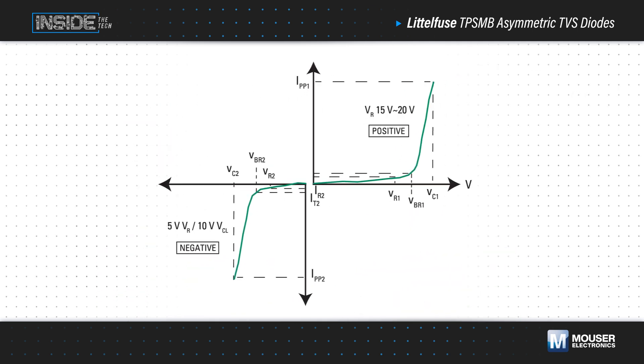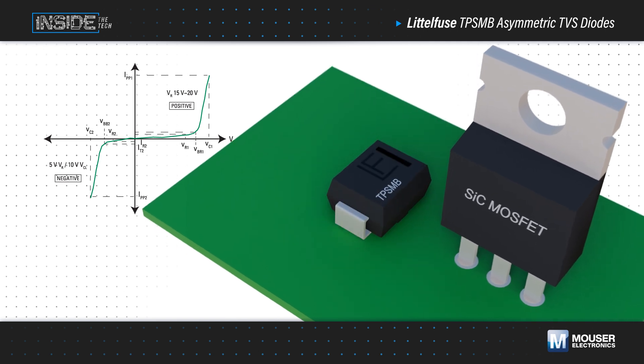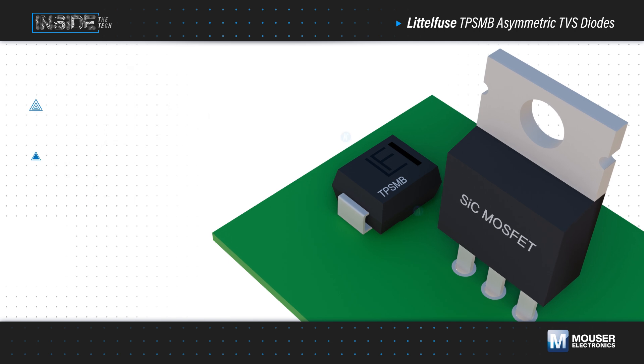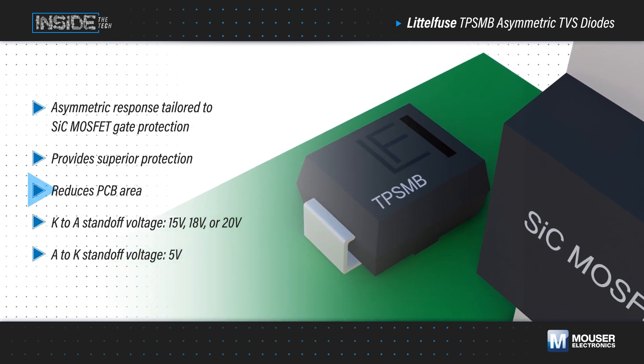The Littelfuse TPSMV asymmetric is a first-of-its-kind asymmetrical TVS diode series that replaces this multi-component design with a single TVS diode, providing superior protection for silicon carbide MOSFETs while reducing PCB area.